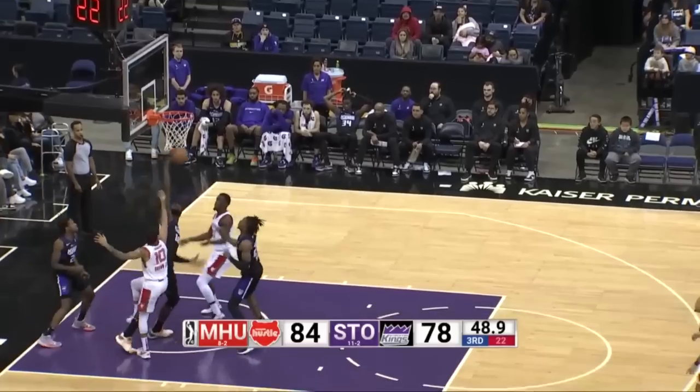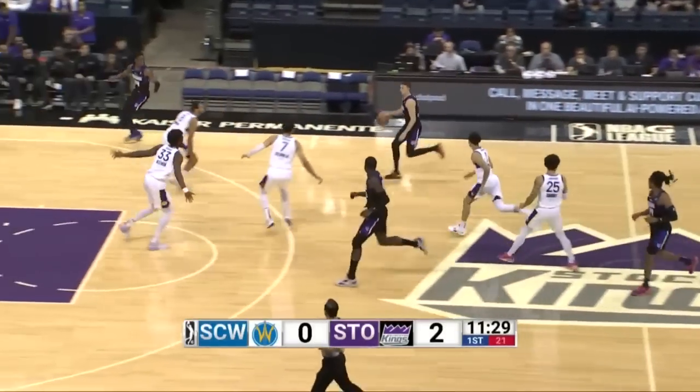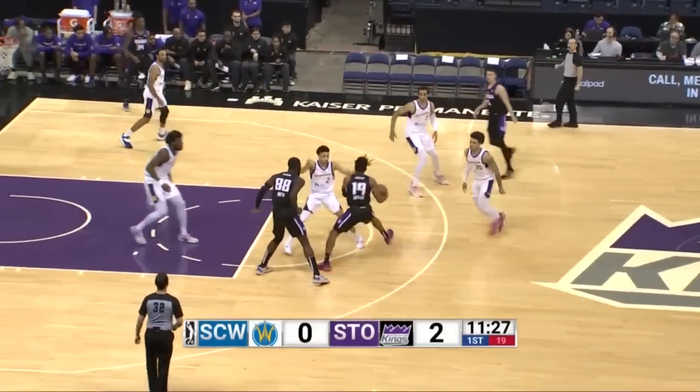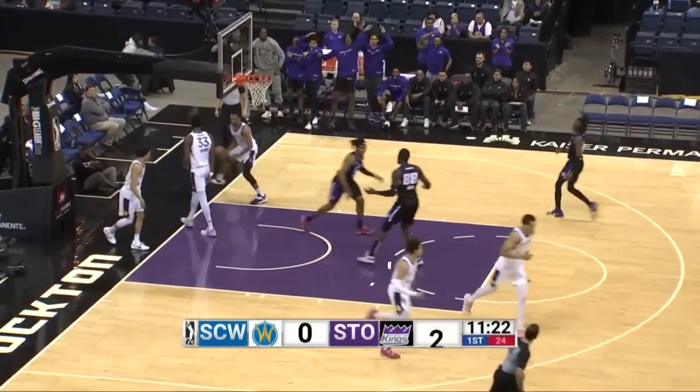Good ball fake. Keita rejects it and Awandu comes up with it. There's Chima Monecki with the ball. Alex O'Connell now handles. You got Namiyas' kid out there along with Keon Ellis. Now Keita with the jam on top of Wiseman.